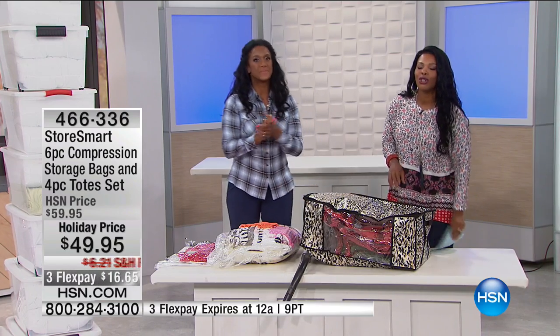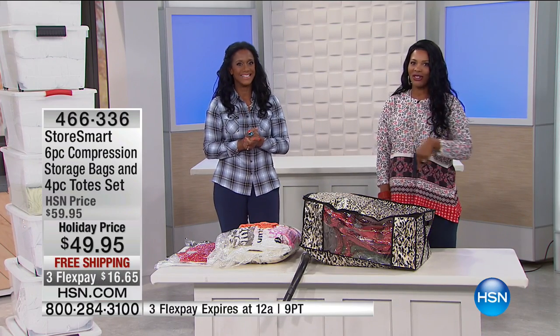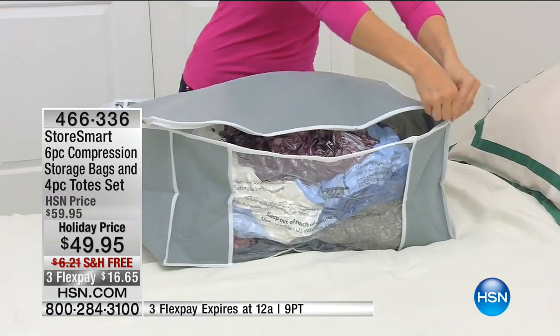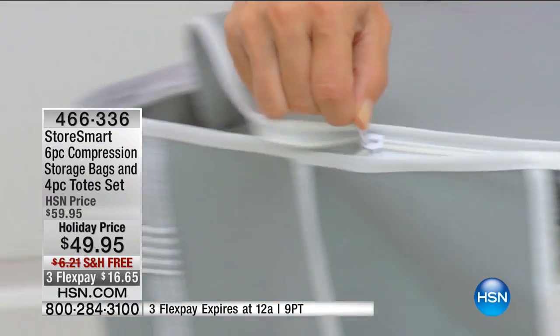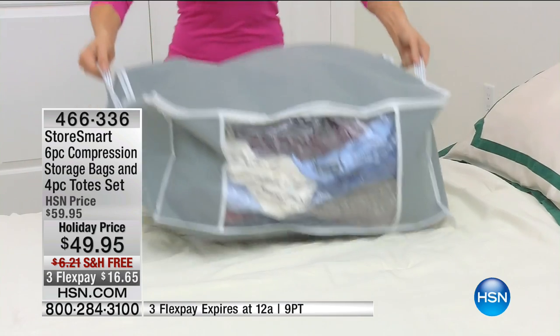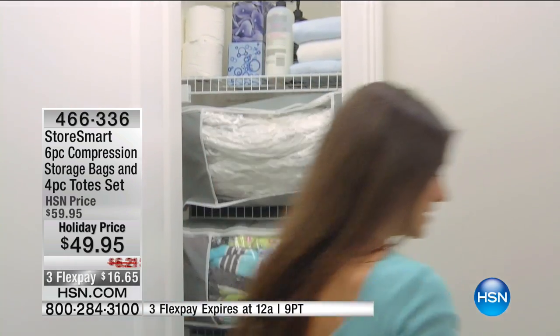Customer testimonials: 'I use the StoreSmart bags to store seasonal sweaters, jackets — it's wonderful for even storing extra kids' clothes they no longer need.' 'I love that my StoreSmart totes are easy to store and stack. I can put them in the closet, under the bed, or even in the attic — they're perfect.'